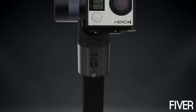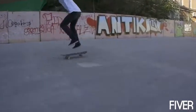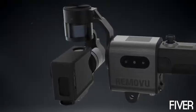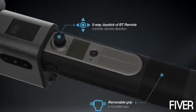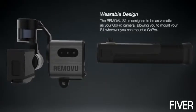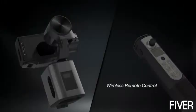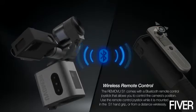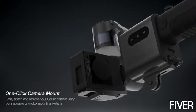Do you want extremely stable GoPro footage no matter where your GoPro is mounted? Meet the Removu S1, the world's most versatile gimbal for GoPro cameras. The Removu S1 is designed to be as versatile as your GoPro camera, allowing you to mount your S1 wherever you can mount a GoPro. The Removu S1 comes with a Bluetooth remote control joystick that allows you to control the camera's position. Use the remote control joystick while it is mounted in the S1 hand grip or from a distance wirelessly.